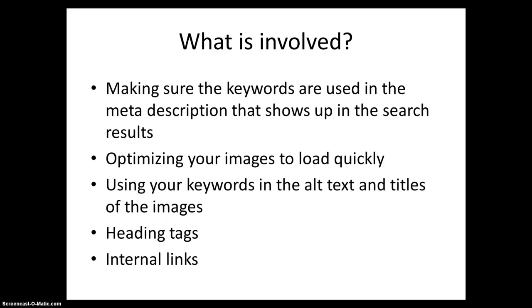What is involved? Making sure the keywords are used in the meta description that shows up in the search results. Optimizing your images to load quickly. Using your keywords in the alt text and titles of the images. Using heading tags. Internal links.